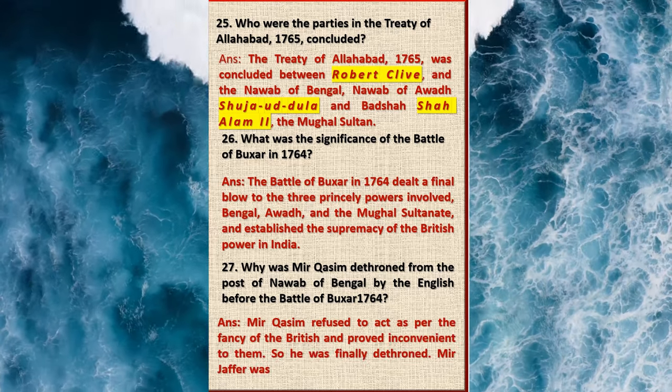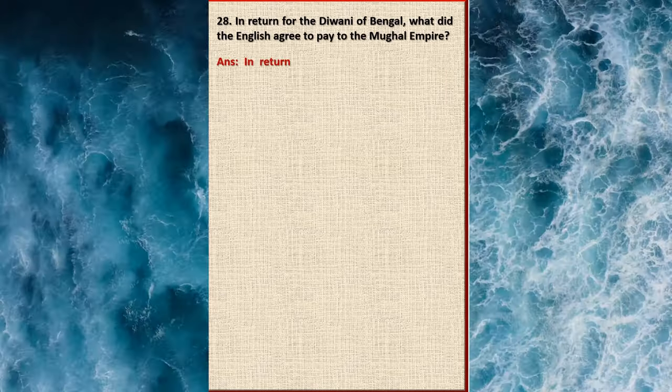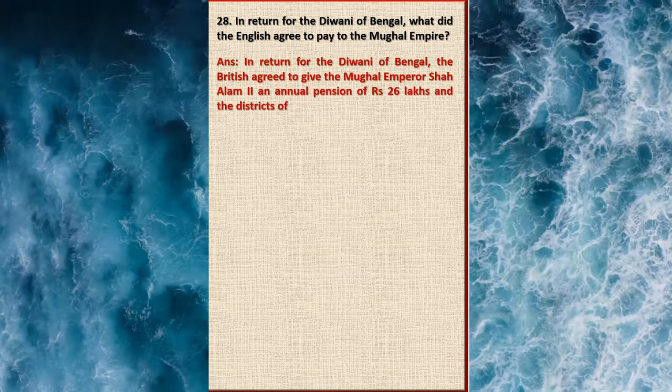Question 28: In return for the Diwani of Bengal, what did the English agree to pay to the Mughal Empire? Answer: In return for the Diwani of Bengal, the British agreed to give the Mughal Emperor Shah Alam an annual pension of 26 lakh rupees and the districts of Allahabad and Kara.